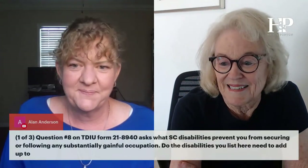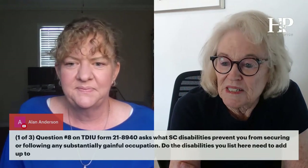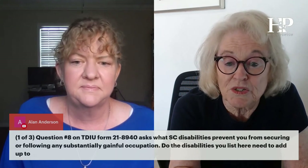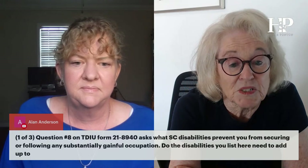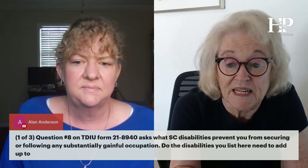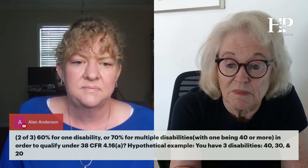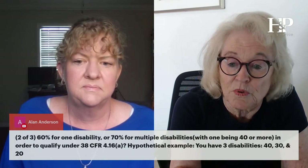On TDIU Form 21-8940, they ask what service-connected disabilities prevent you from securing or following any substantially gainful occupation. Do the disabilities you list there need to add up to 60% for one disability, or 70% for multiple with one being 40%, in order to qualify?